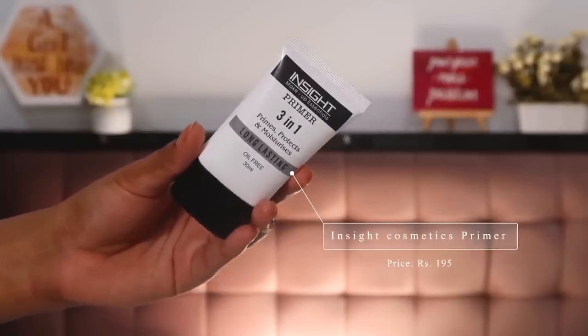Now that my skin is prepped, let's dive into the first makeup step: primer. I have the Insight Cosmetics 3-in-1 Prime, Protect and Moisturizing Long Lasting Primer, which cost me about 195 rupees — the MRP says 240 but I paid 195 in store. Use very little primer, warm it between your hands, and press it into your T-zone and areas with larger pores to minimize their appearance and help makeup last longer.